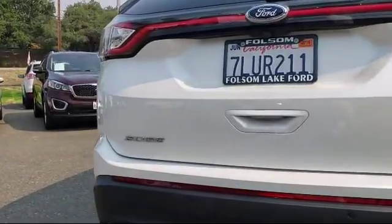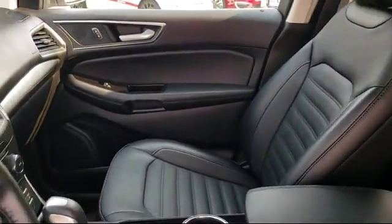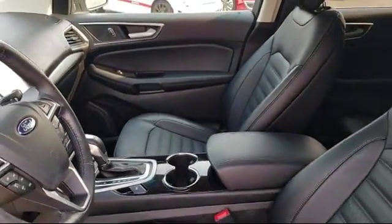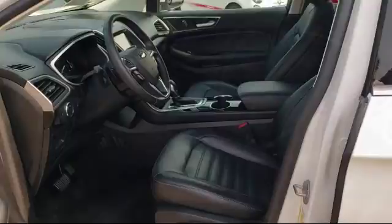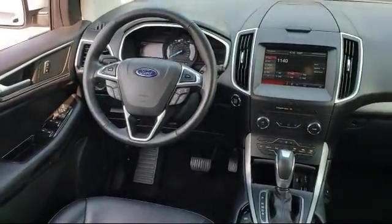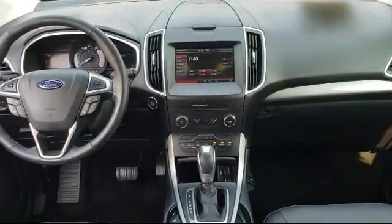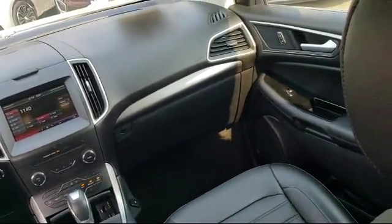Every certified pre-owned Ford vehicle is given a rigorous 172-point inspection by Ford factory-trained technicians, and every certified pre-owned Ford vehicle is backed by Ford with a seven-year, 100,000-mile powertrain warranty from the original purchase date, plus 12 months and 12,000-mile limited warranty coverage with roadside assistance.